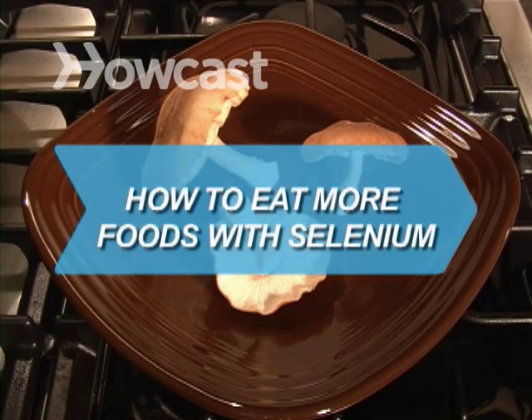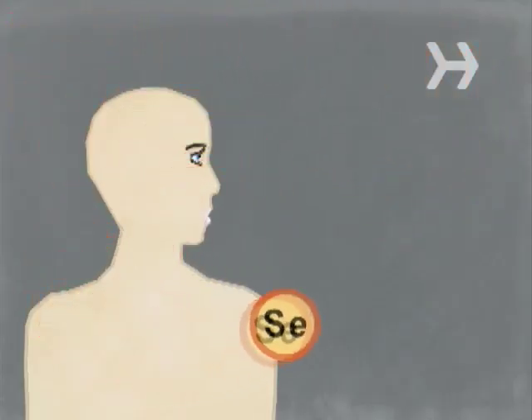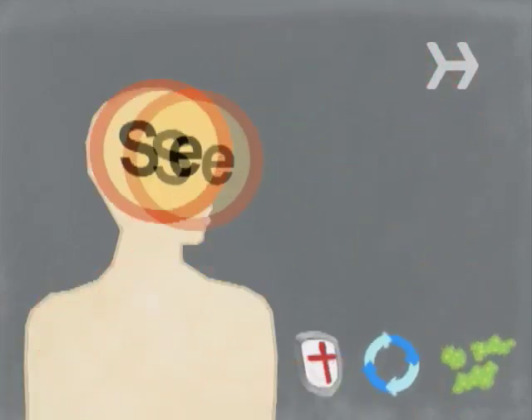How to Eat More Foods with Selenium. Selenium is an essential trace mineral and antioxidant that protects your cells, boosts the immune system, and helps fight infection.